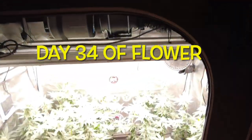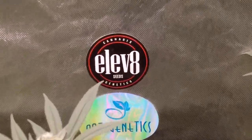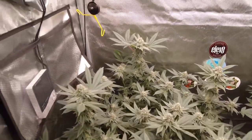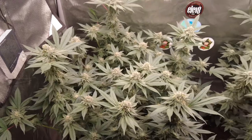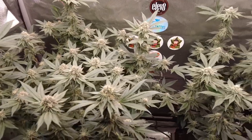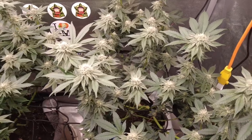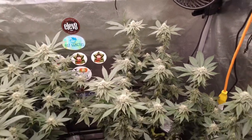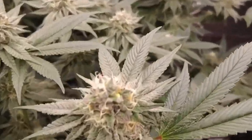We're sliding into day 34. Just a heads up — it is 420 month and Elevate Seed Co. is having 25% off their entire website. Cruise over to elevateseedcompany.com and grab yourself some genetics. I've been seeing 25 to 30% off all the hardware as well as genetics all over, so it's fantastic. Definitely the time to get what you need for the whole year is this month.